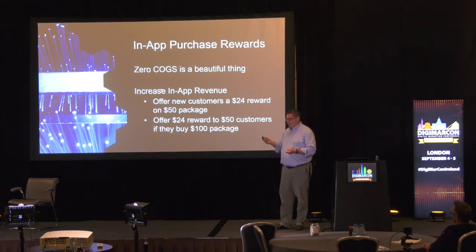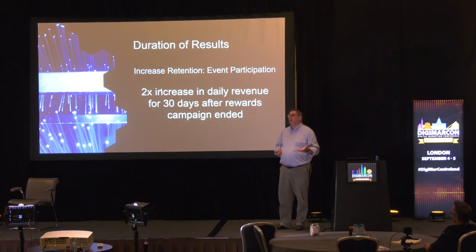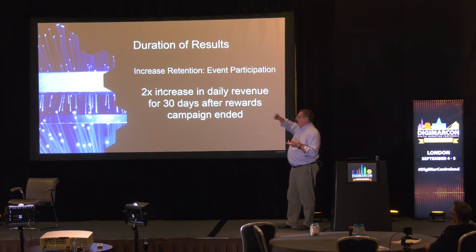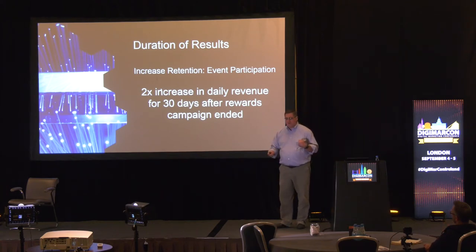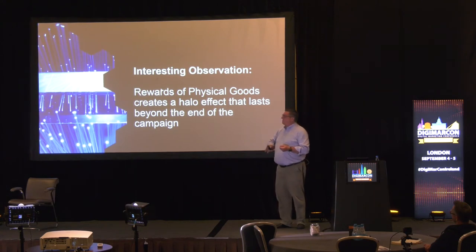Additionally, one of the other magic things we found was the power of the physical object. There's a halo effect around rewards campaigns that lasted, in our experience, about 30 days after the campaign ended — engagement continued 30 days after the campaign finished. We were wondering about why that was. In most cases, when an ad is over, desirable behavior stops pretty close to the end of the ad — except with rewards campaigns. One of the things we discovered is that physical items generate a ton of excitement and are very memorable.